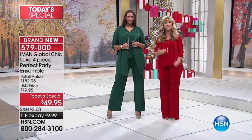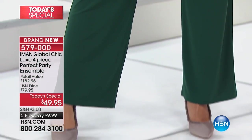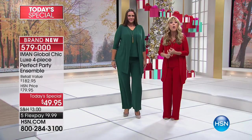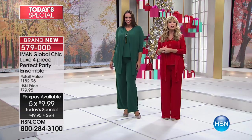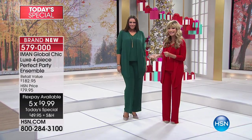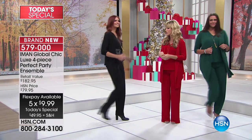Now as we move into the holidays, red and green — this is the perfect look. Really three quarters of our quantity is gone for the green. This may not make another airing, just like the purple is completely gone. Green is on its way too, so if you want this gorgeous green, you've got to be ordering that now. We call it our emerald shade — it has more blue tones to it.